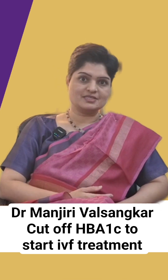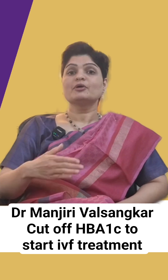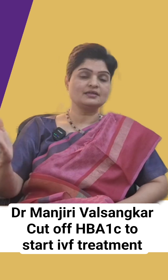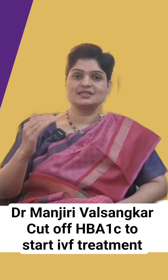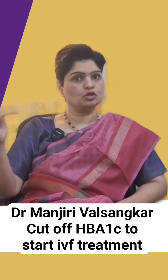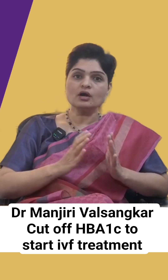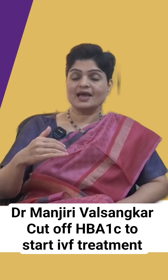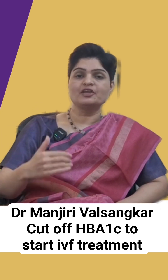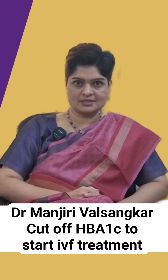Now what is this HbA1c? We have discussed in the previous videos, but it is very important because now we are seeing a sudden rise in diabetic couples, and hence the fertilization rates or test you baby success rates in these couples are a little on the lower side. HbA1c is nothing but your sugar control over the last three months. Your fasting and postprandial glucose will tell you the control over one single day, but this tells you over the last three months.